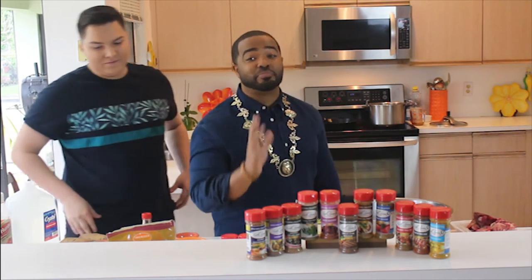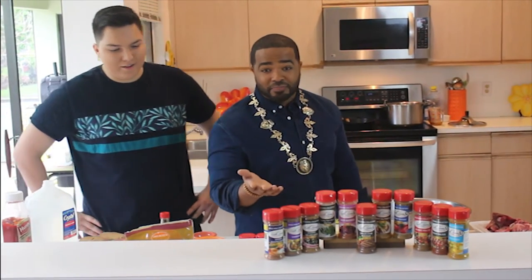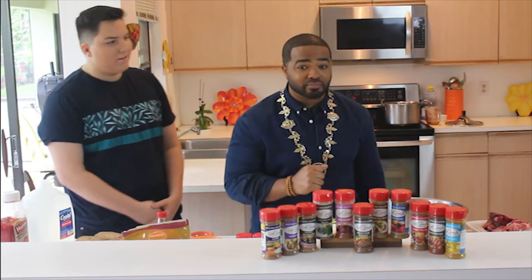Today we're going to make a braised beef short rib soup, and the ribs are going to be fried in butter. Then we're going to make a red wine spritzer. We're going to make a strawberry and spinach salad with a bacon vinaigrette. And it's going to be real good. Let me show you how to do it.